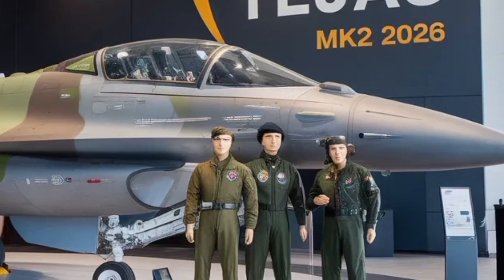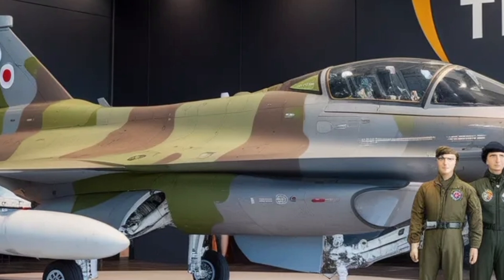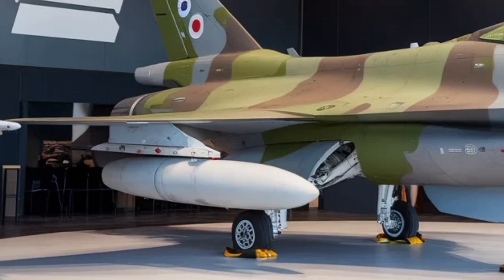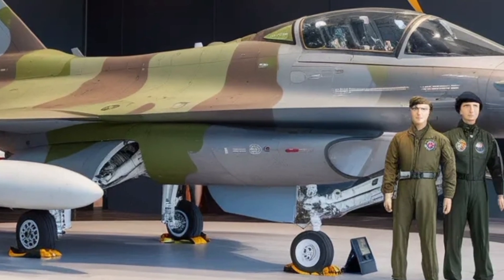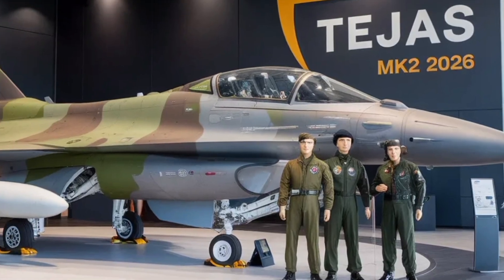When it comes to weapons, the MK2's 11 hardpoints support a wide range of ordnance, from beyond visual range air-to-air missiles to precision-guided bombs and air-to-surface weapons. This flexibility means the MK2 can be configured for air superiority, ground attack, or maritime missions as needed. The increased payload capacity and number of weapon stations give it an edge over lighter fighters and make it a versatile choice for the Indian Air Force's varied operational needs.